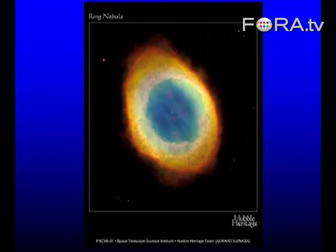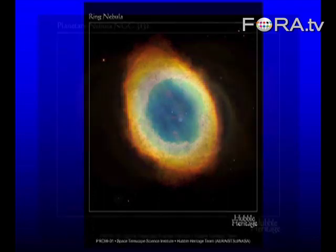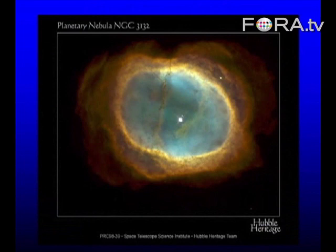We have things called planetary nebulae — they're what happens when stars like our own blow up. What's left behind is a little white dwarf. The red colour is hydrogen, but the turquoise — the blue and green — that's largely oxygen. So the oxygen we're breathing in this room today was produced as stars like our sun blow up and die.